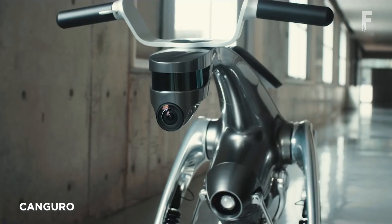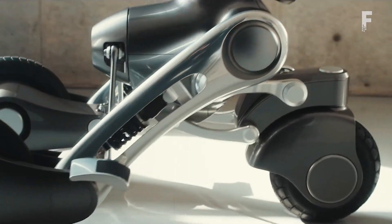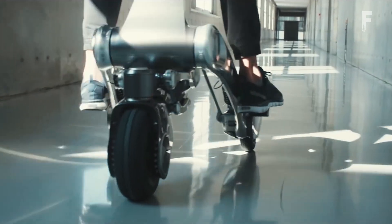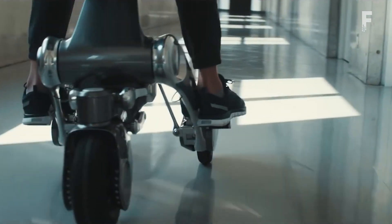KANGURO is an intelligent robot that is transformable and rideable. It was planned and developed by the Future Robotics Technology Center of Chiba Institute of Technology. KANGURO assists the person as a partner robot, and when the person wants to move, it automatically transforms itself into a vehicle.